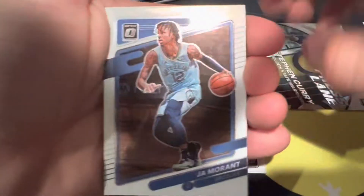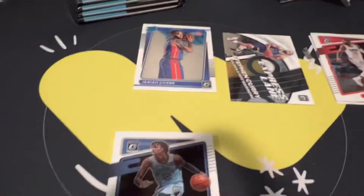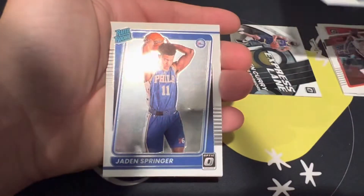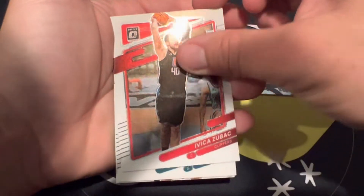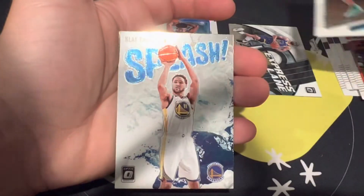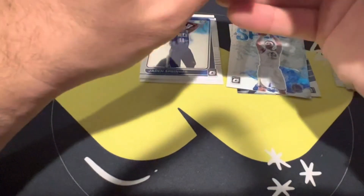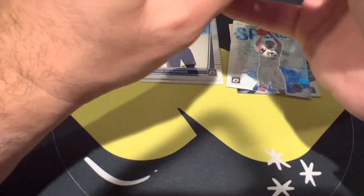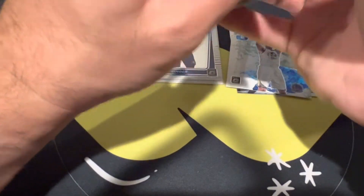Speaking of Ja — Ja Morant. Let me fix this camera. That's better. Okay, so we have Ja, Jayden Springer, Zubac, LaMelo second year, and then a Splash of Klay Thompson. So we got a pretty Warriors-heavy box so far in terms of the inserts.